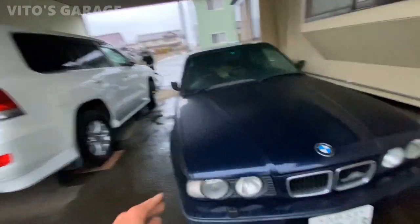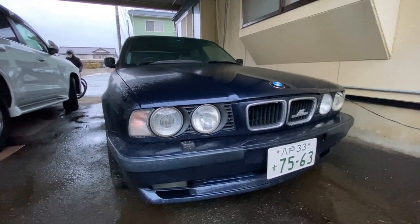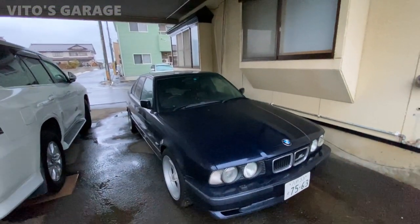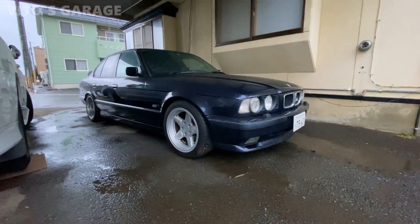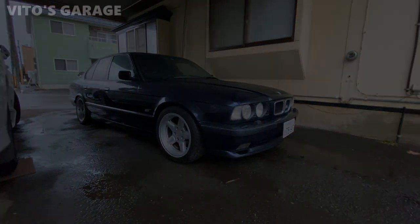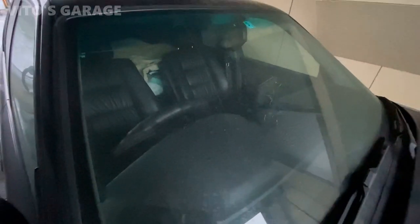If you guys like these side markers, let me know. It depends on the color of the E34 — some look really good with orange turn signals, some look great with these. This color fits it really well, and with these wheels too. And as you can see, the steering wheel is on the right side, and this is an automatic.